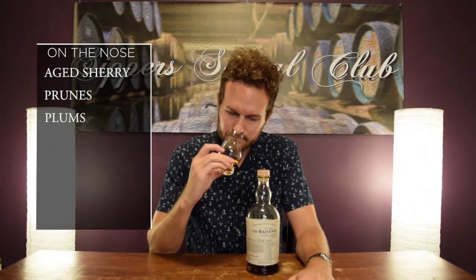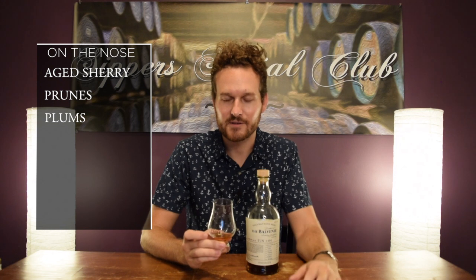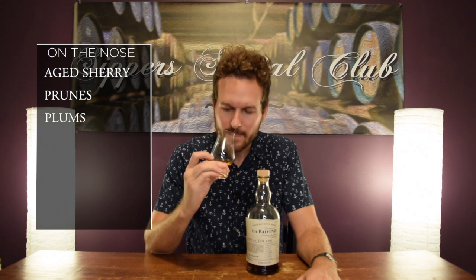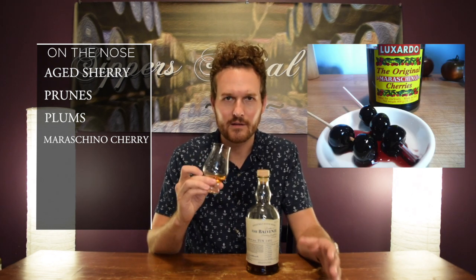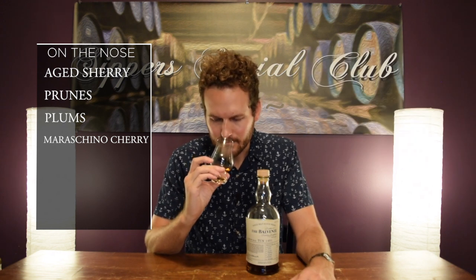Prunes and plums kind of go along with that sherry note. It was rumored that Belvini used some super old sherry whiskey to do these batches — like 35 plus year old stuff — and I think those rumors are probably true. You can definitely pick it up here. There's also a really nice maraschino cherry note. If you've ever had those gourmet maraschino cherries they use for old fashioneds sometimes, I get that kind of syrup from that.